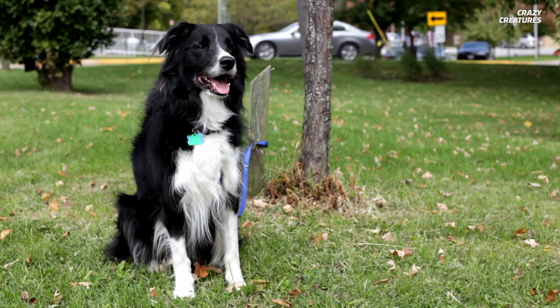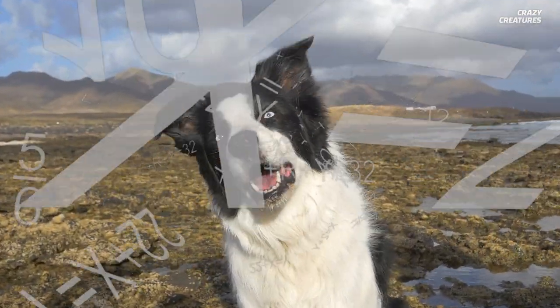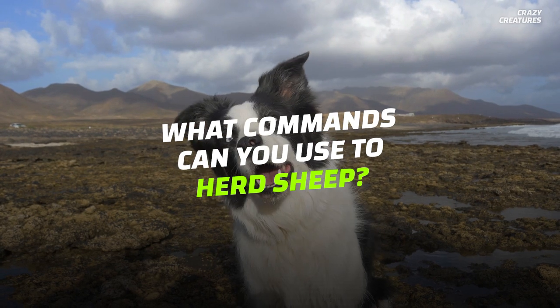If you're not ready to get a sheepdog to take your engineering exam for you yet, check this out. The algorithmic strategies that sheepdogs use are so effective that they're being considered for use as human crowd control. So, what are some commands you can use to herd sheep with your sheepdog?